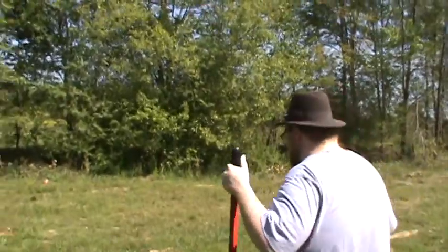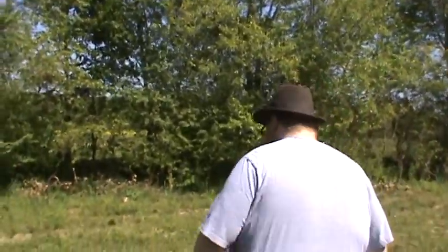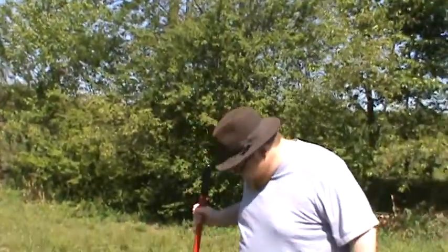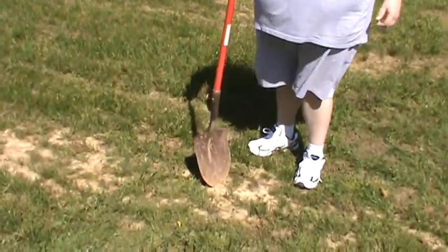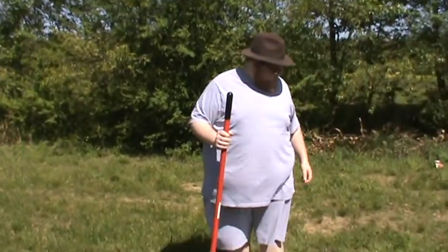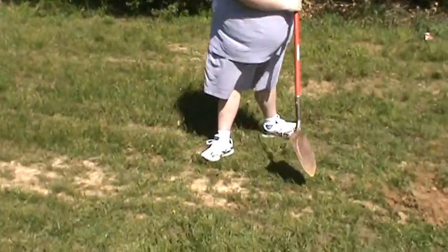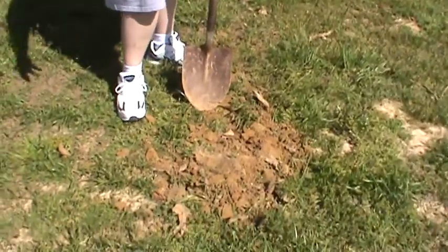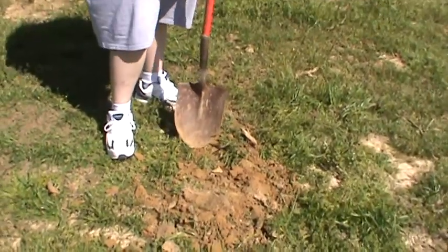What do you think is the best spot to dig? Who knows? Maybe here? This looks like it's been disturbed. What about here? This looks good. Let's give it a go.